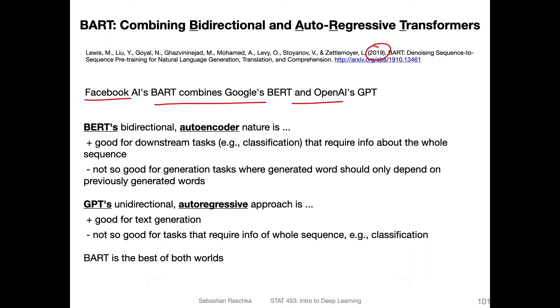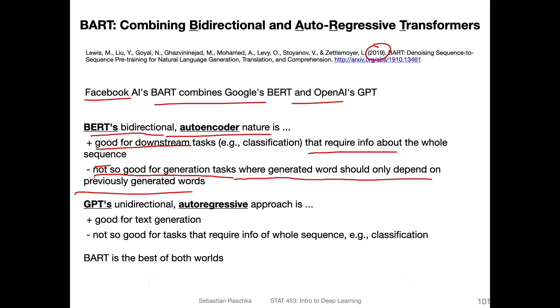The thinking behind it is that BERT's bidirectional, auto-encoder nature is good for downstream tasks like classification, which require information about the whole sentence. For classification tasks, it's not necessarily an advantage to predict one word at a time — it's more about understanding the whole sentence at once. The downside of BERT is it's not so good for generation tasks, where the generated word should only depend on the previously generated word, such as question answering where you generate one word at a time. In a nutshell, BERT is better at classification but not so good at generating things.